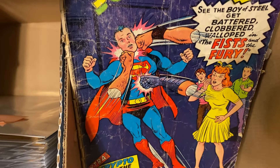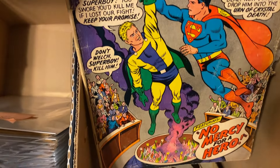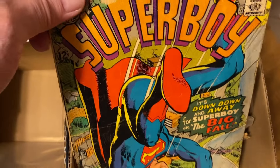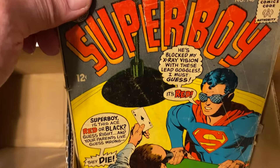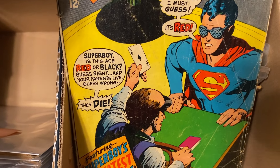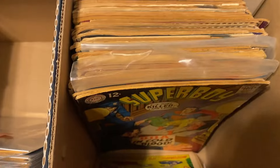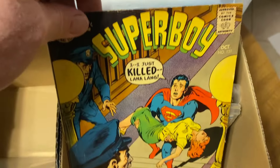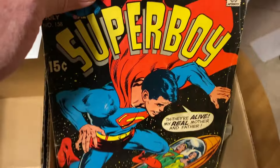But there's some Superboys — kind of beat up and well loved. There's a Neal Adams cover. Superboy falling to Earth. Neal Adams. 'Red or Black — you must pick or die.' Good old Neal Adams.